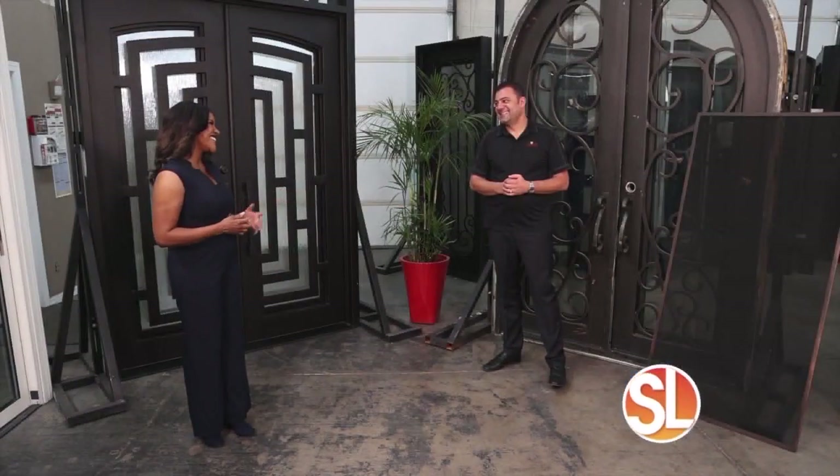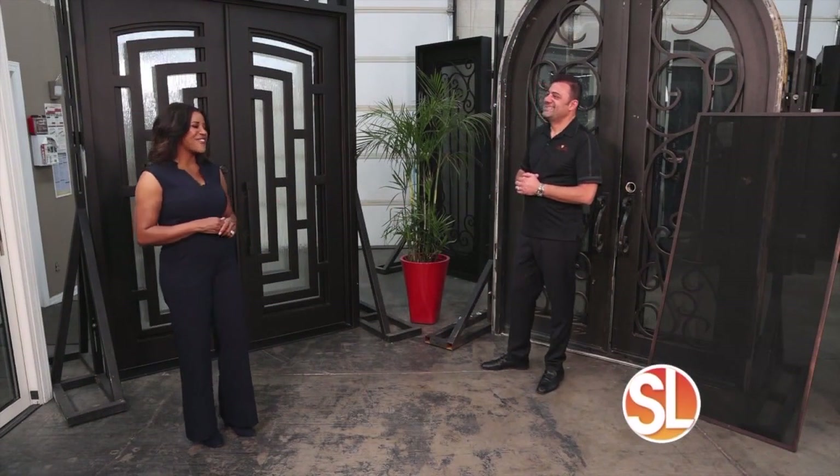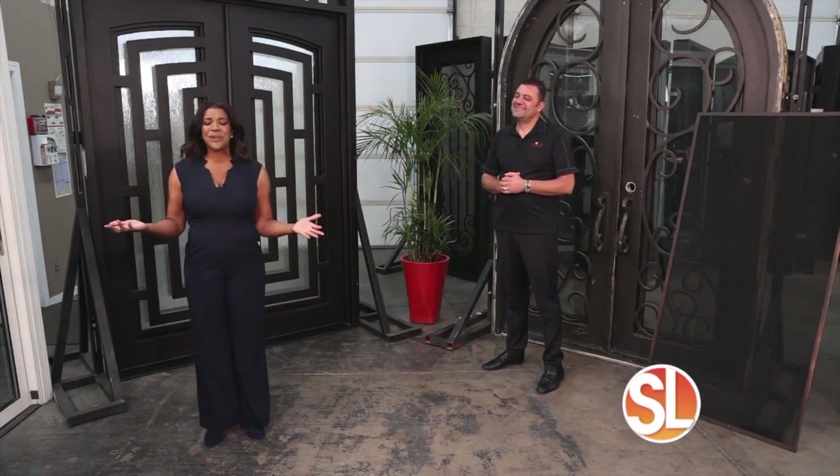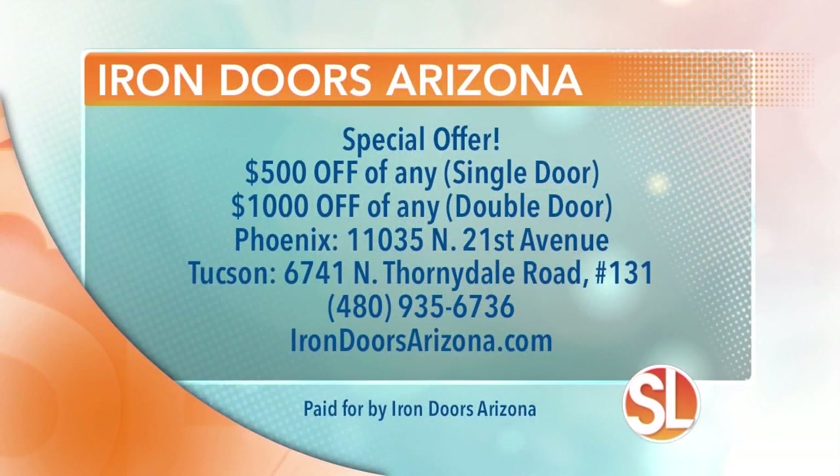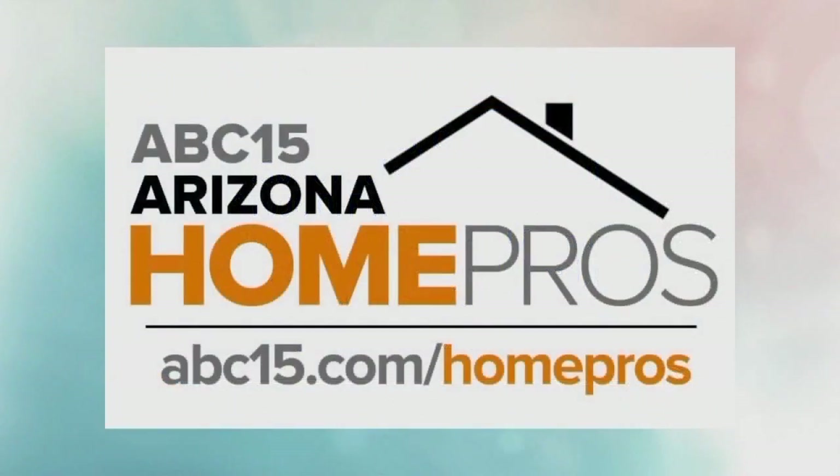And you're expanding — congratulations! Thank you very much. Moving around the valley. He has a special offer just for you: get $500 off any single door and $1,000 off any double door. There are now two huge showrooms to shop in Phoenix and the newest location in Tucson. For more information, call 480-935-6736 or visit irondoorsarizona.com. Follow Iron Doors Arizona and other businesses at abc15.com/homepros.